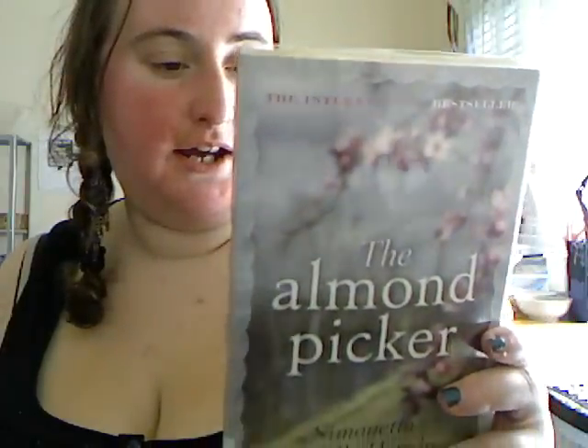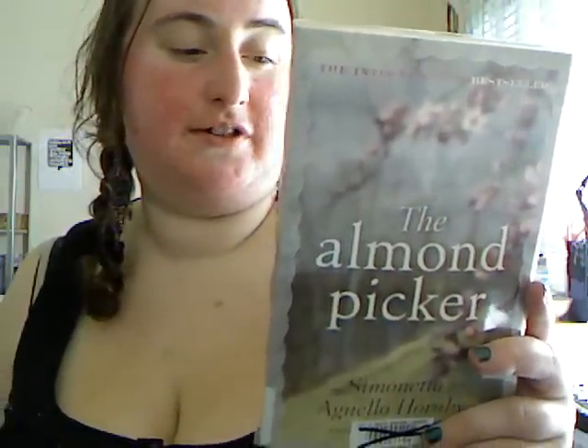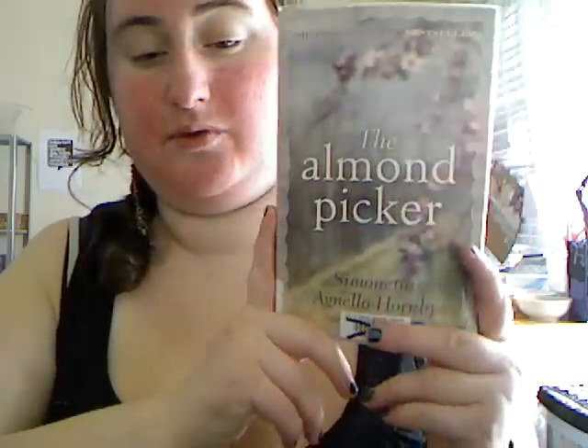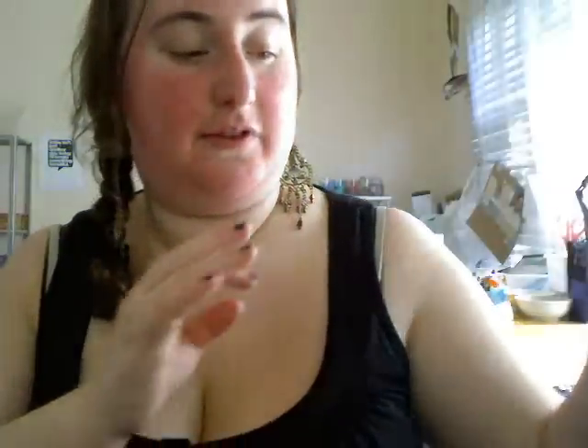The Almond Picker by Simonetta Agnello Hornby. As far as I know, this is about food, mortality, politics, and religion — it's more of a literature-based book rather than contemporary, but it sounded interesting. I've got a lot of these floppy paperback books.